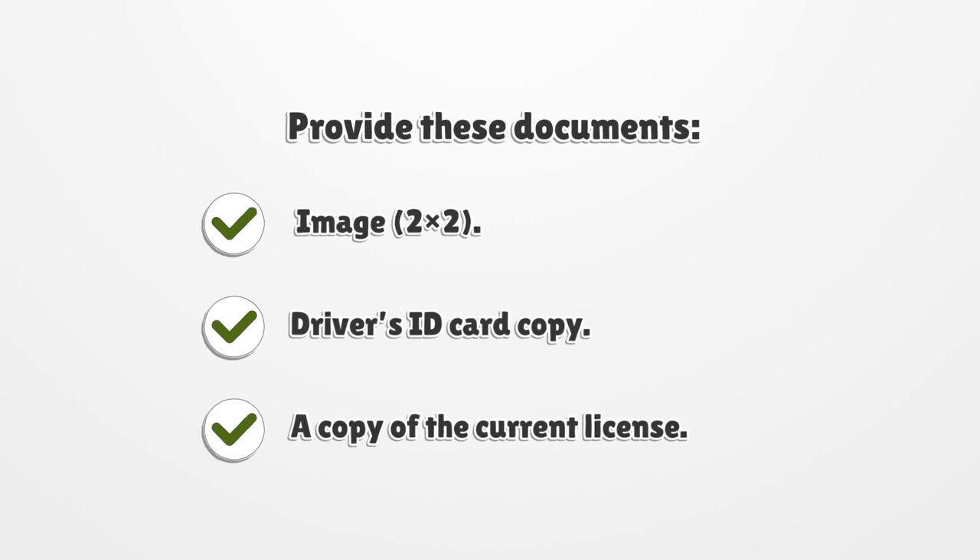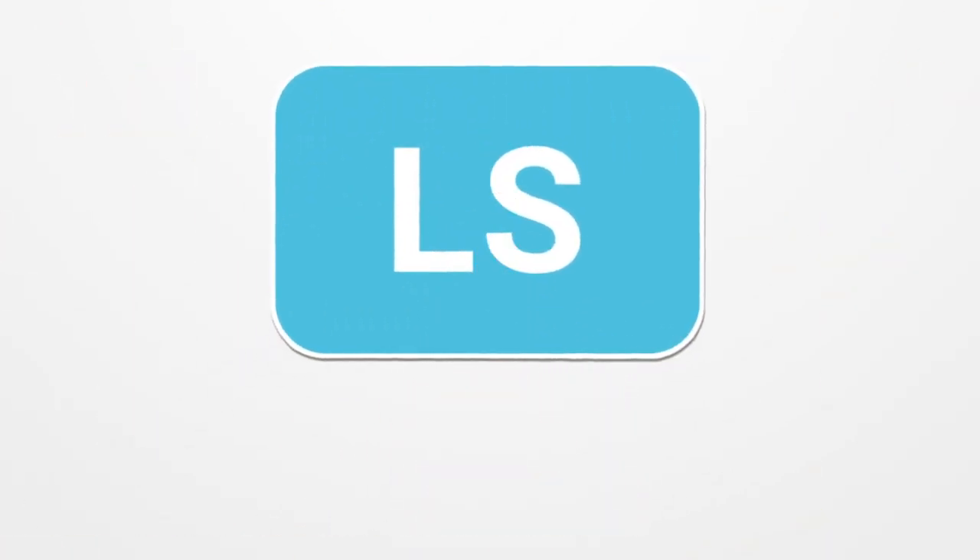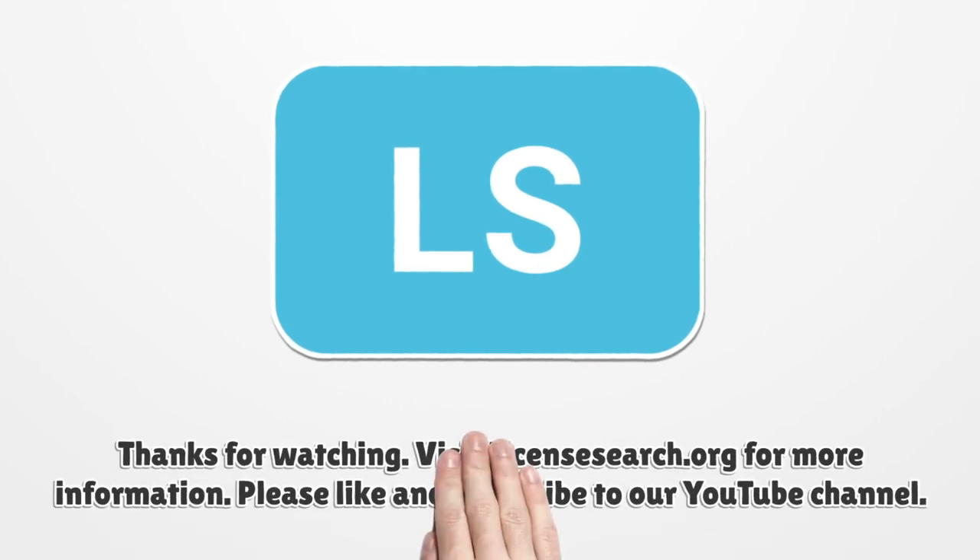Provide the following documents: a 2x2 photo image, a driver's ID card copy, and a copy of your current license. Visit LicenseSearch.org for more information.